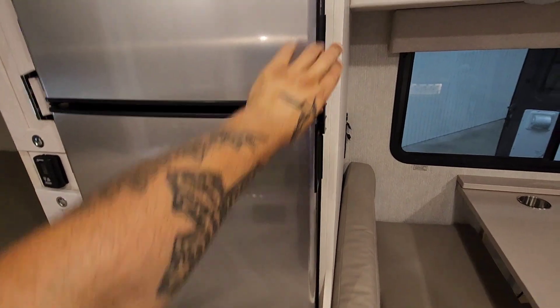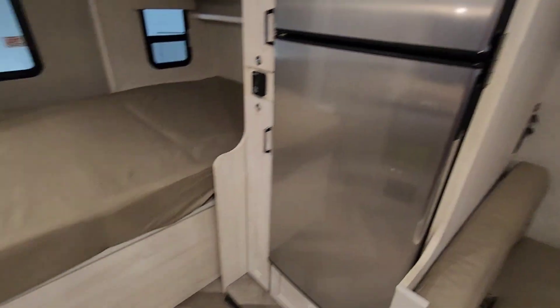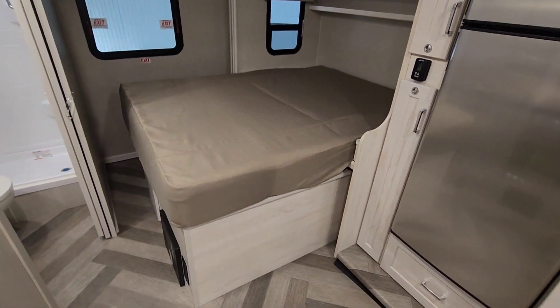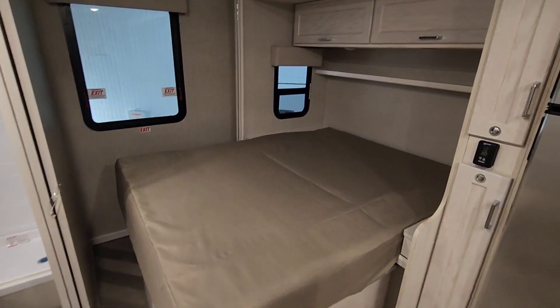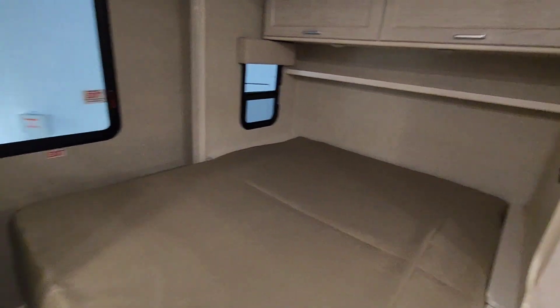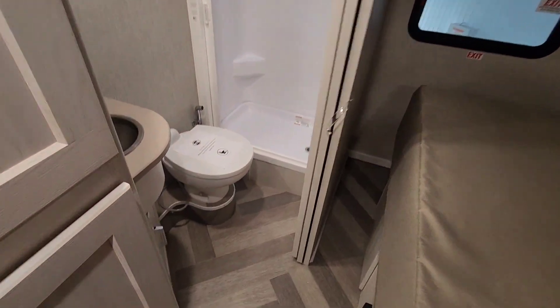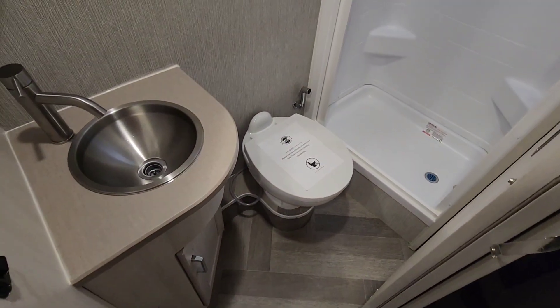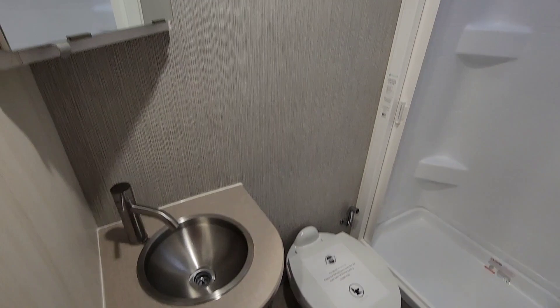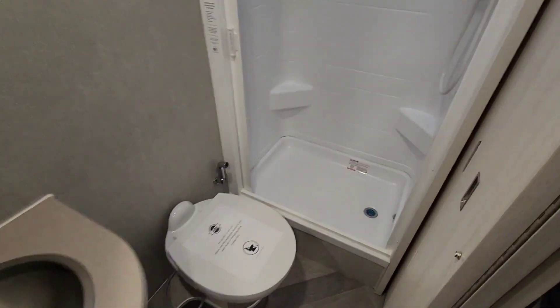You have a refrigerator and a separate freezer compartment, which is nice. Here's your master bedroom with a queen-size bed, and there's a window on one side — so no cross ventilation. The master bathroom is not a wet bath and it's pretty big — sink, vanity, and a fiberglass surround shower.